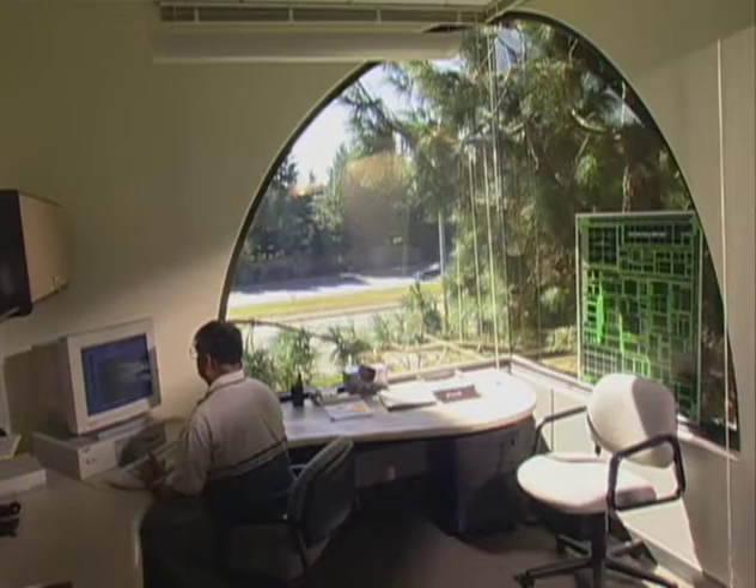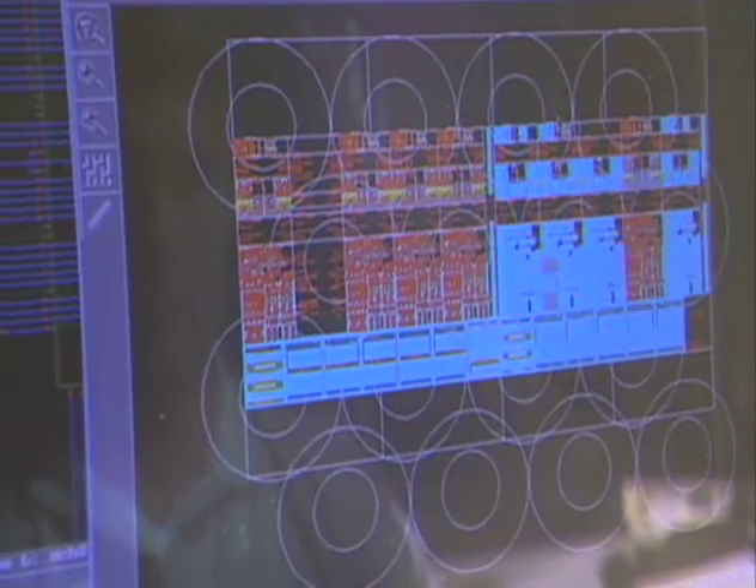UltraSPARC 1 was in the range of two to three million transistors on a single chip. Today we're working on the UltraSPARC 5, and it's easily a hundred million transistors on the same die — a hundred million little itty-bitty things that have to be put down on the design and managed accordingly. And on top of that, we have a hundred of those all connected together, acting as one system.